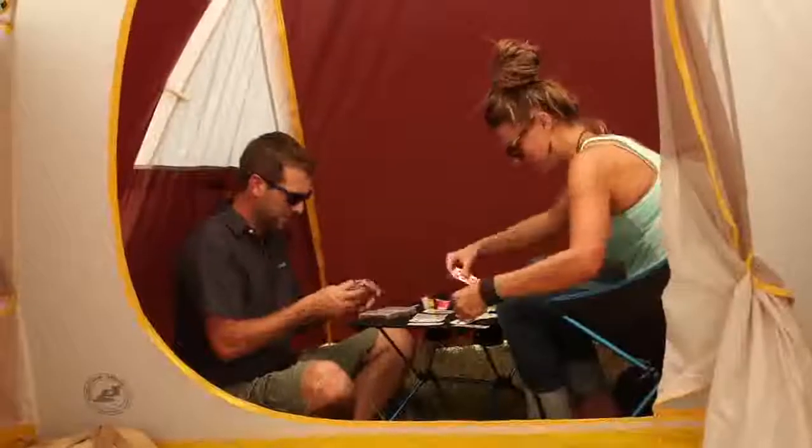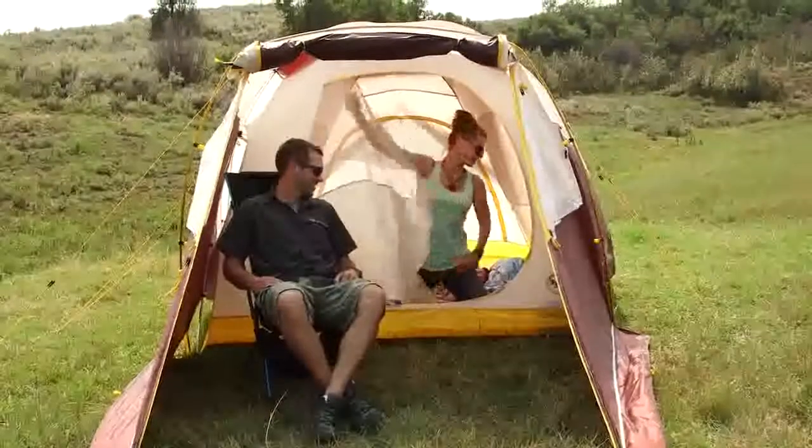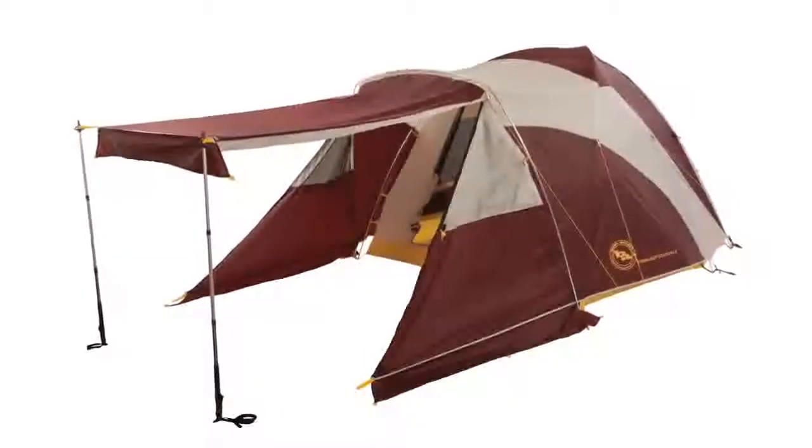The extra-large front vestibule has two windows with two closure options — mesh only for ventilation, or zip up the polyester layer for complete closure. The front vestibule with awning style door can also be staked out as a shade.